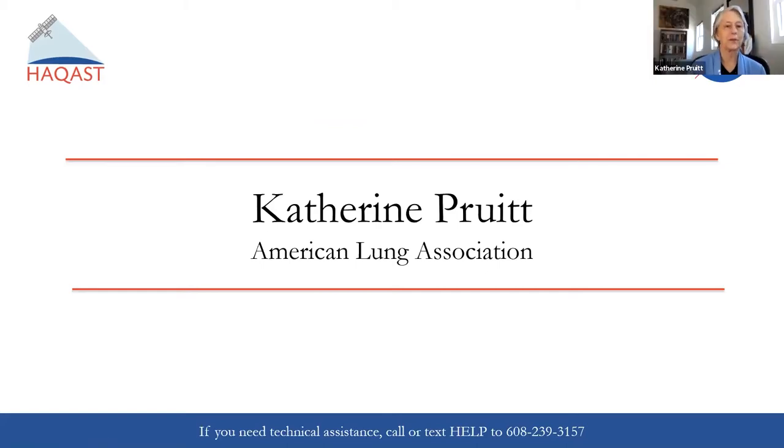Thank you. It's really a pleasure to be here. I'm from the American Lung Association, and we're the leading organization working to save lives by improving lung health and preventing lung disease through research, education, and advocacy. We work to achieve this mission by focusing on a number of strategic initiatives, including championing clean air for all. As you folks know, if you can't measure it, you can't fix it. Having access to credible, localized air pollution data that we can share with the public and with policymakers is critical to our work. We're really excited to be working with the HACAST team to explore opportunities to better tell our story with the amazing data that NASA is making available.